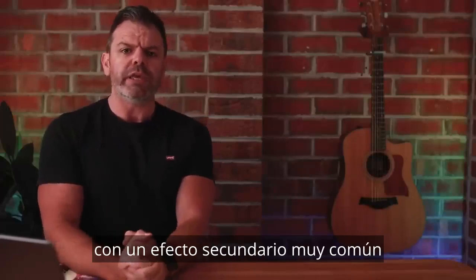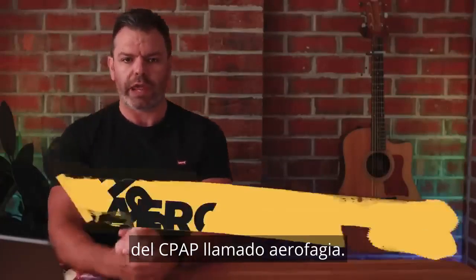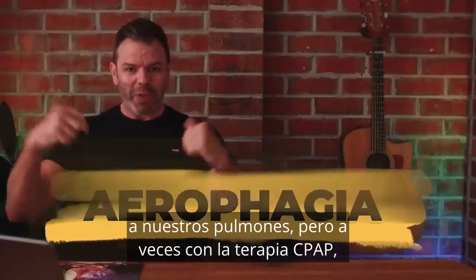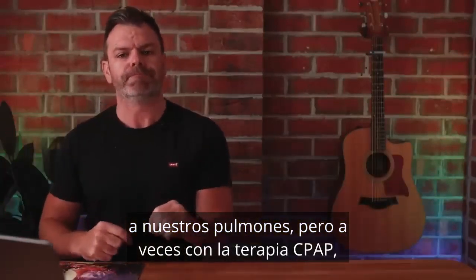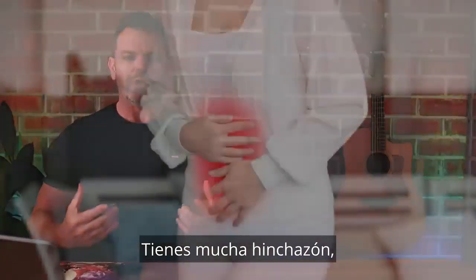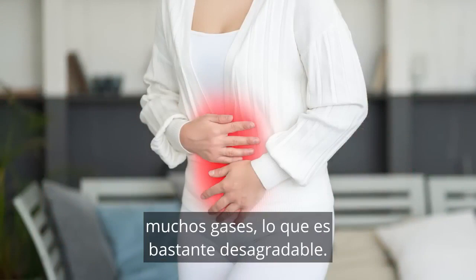Marilyn has been struggling with a really common CPAP side effect called aerophagia. We all know air is supposed to go down into our lungs, but sometimes with CPAP therapy it can actually go down into our stomach, and it's quite uncomfortable — you get a lot of bloating and a lot of gas, which is quite unpleasant.